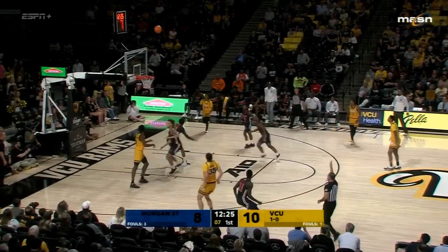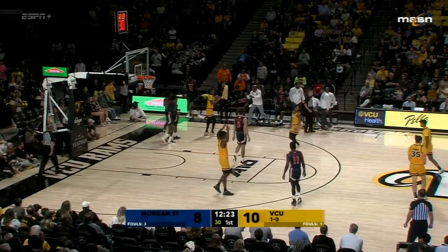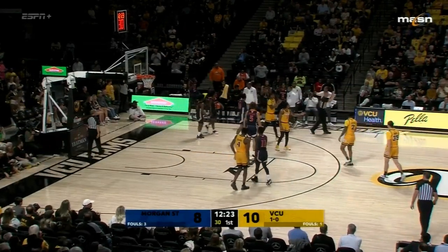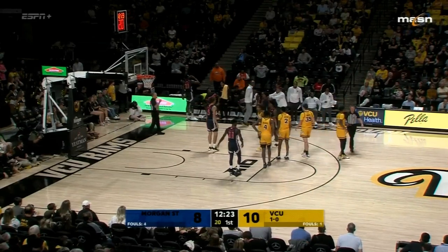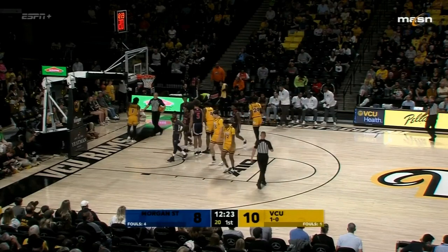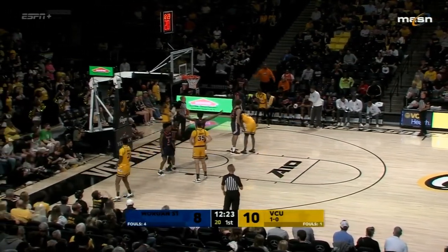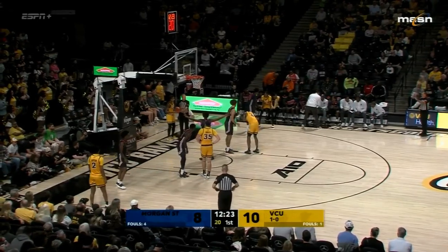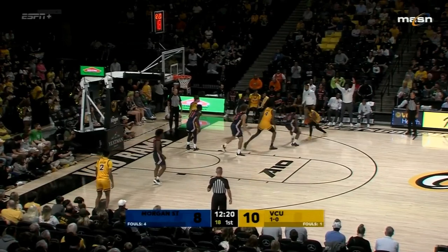Zeb Jackson has it with under 10. Here's Schreiber, and a foul inside against Morgan State. That's going to be Will Thomas' first. That's why if you're Mike Rhodes you talk to the officials during a timeout — obviously you can't get back the calls that came before, but you can work on the calls that will come soon. He's a veteran who started his first head coaching job when he was 28 years old.